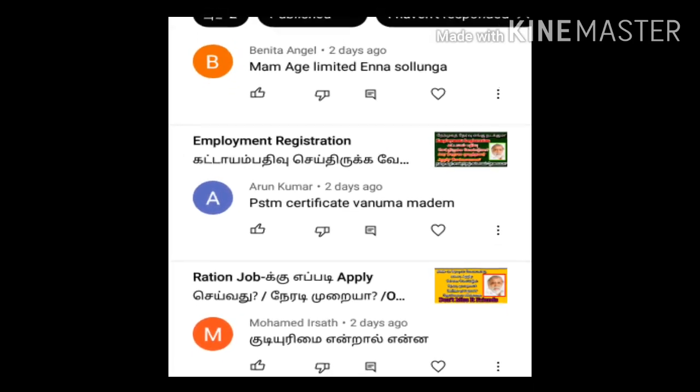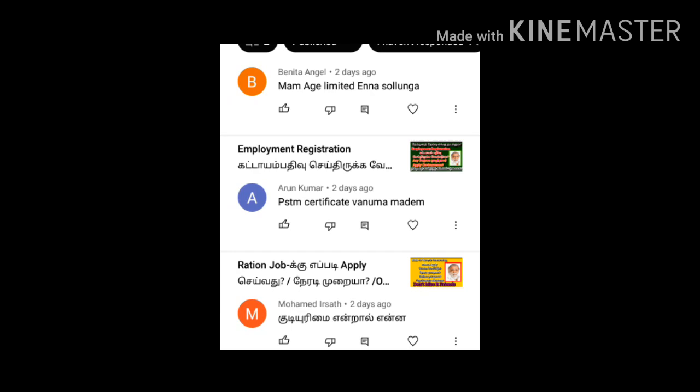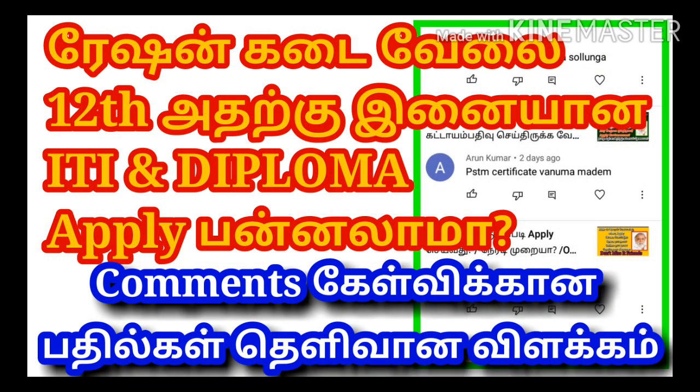Next, you will need to clear the TNPSC and Police exam. If you ask about 50% marks in the comments, please select the correct exam. Regarding employment seniority — please let me know how much the salary details are. You can check out the salary details.